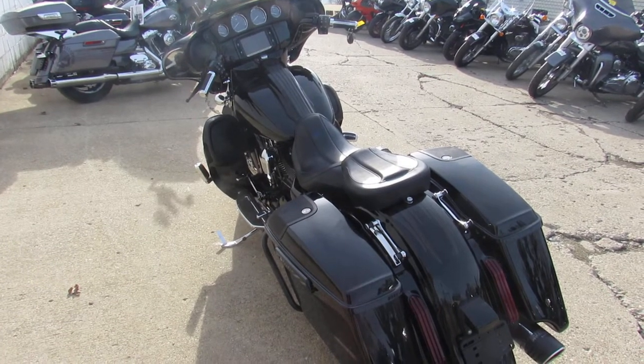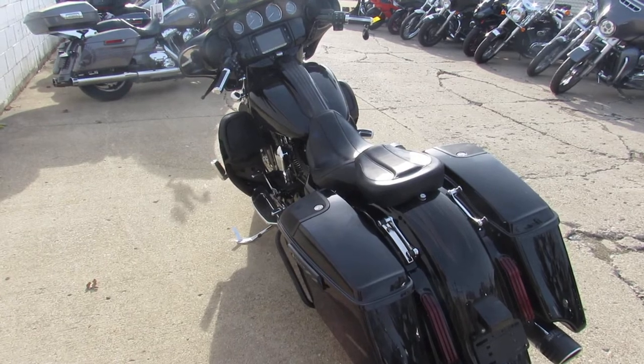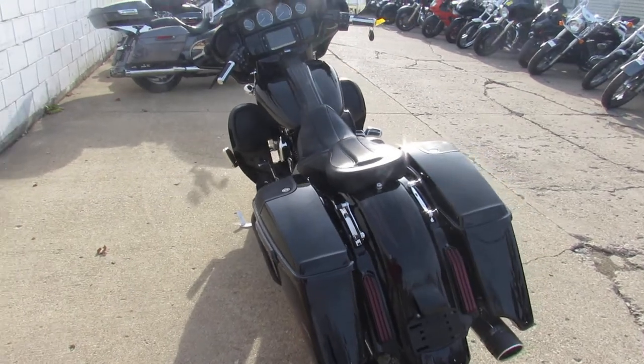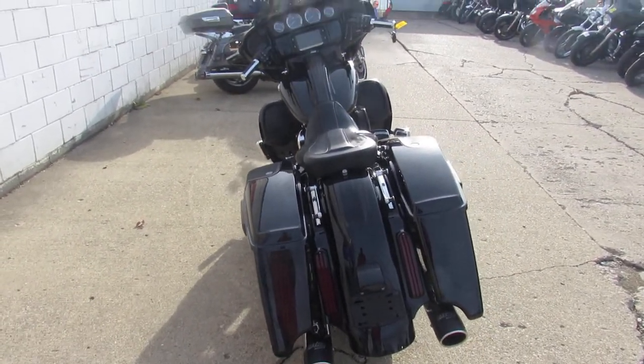Just serviced at the dealership — all the fluids have been changed and there is a warranty available. You guys can't go wrong. 2015 CVO Street Glide here at Approval Power Sports. Keep an eye on our website, YouTube channel, and Facebook page. Call today and you can ride today.